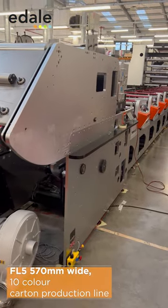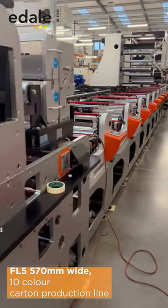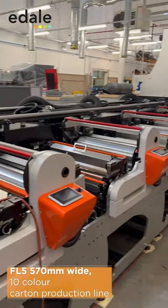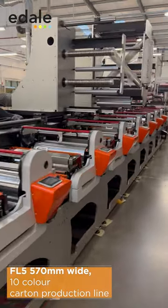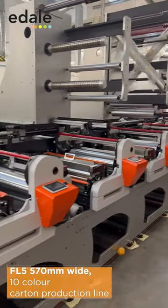Here we have an FL5 570 wide, 10 color UV with one hot air dryer. This machine is actually going out to Africa. As you can see, they've got a 1.5 meter unwind, the rail system that runs along the press, a heavy duty turn bar, and we also have two lamination and foil modules.